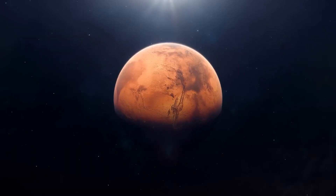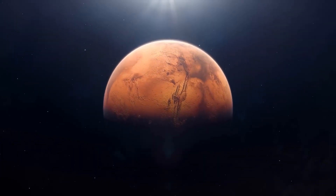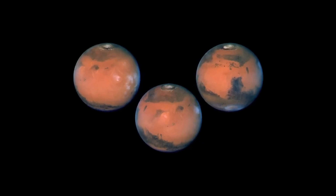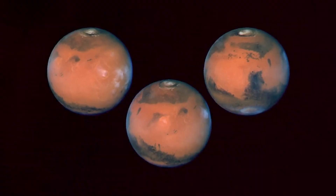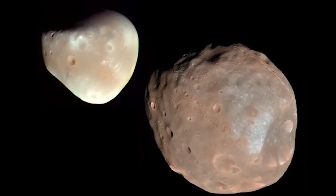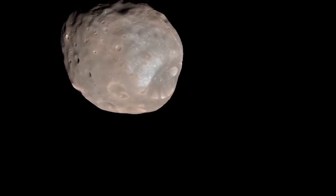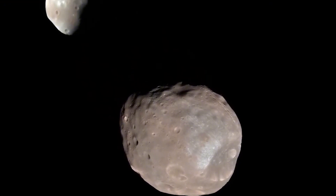As we leave the inner planets behind and approach the first of the gas giants, we encounter the asteroid belt, a fascinating region filled with objects worth studying. Among them is the curious asteroid 6478 Galt, a misleadingly named celestial body that has captured Hubble's attention. You might be surprised to learn that this object, which clearly resembles a comet with its twin tails, is actually an asteroid known as Galt.